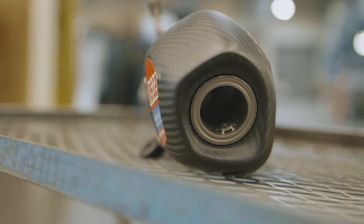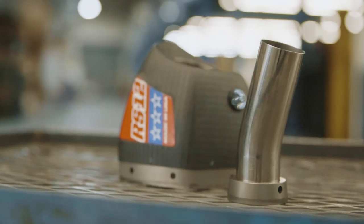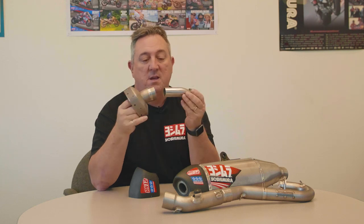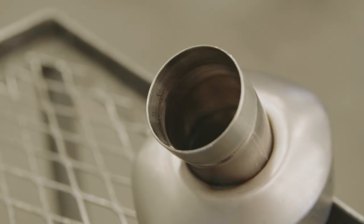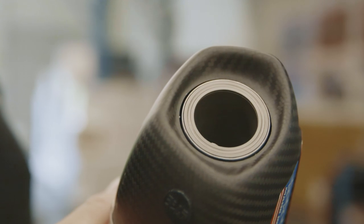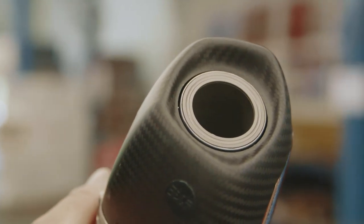Another thing we've done is this insert — it's a PTF, a precision taper fit. On the end here there's a really nice machine finish on the inside, about an eighth inch of engagement, which is really all you need. It just fits together super nicely and pops right in there; you just put the bolt in and it holds it on.